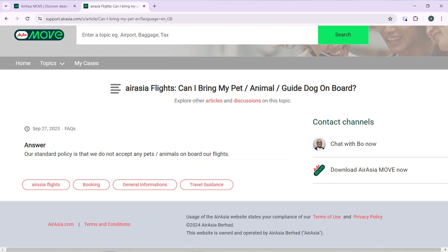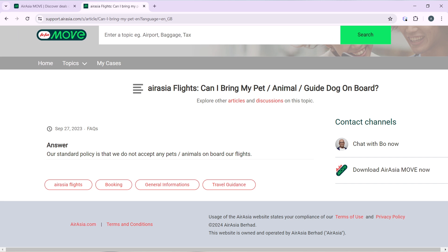Can I bring my pet, animal, or guide dog on board? The answer is: our standard policy is that we do not accept any pets or animals on board our flights. It's simple — AirAsia does not allow you to add pets or animals on their flights, meaning when you're booking there is no option for you to add a pet.